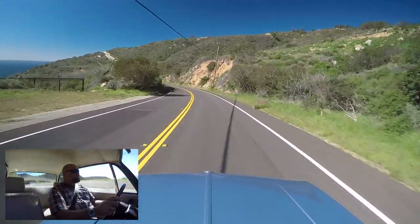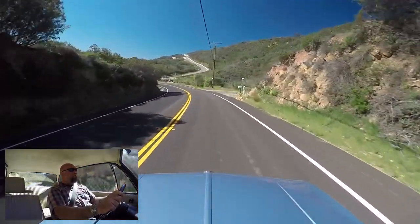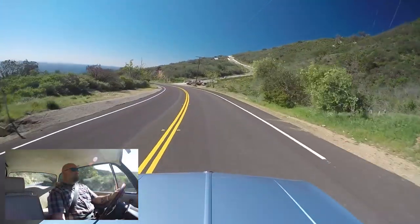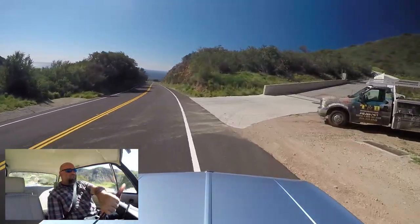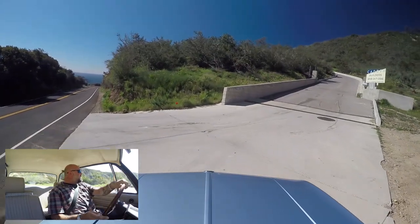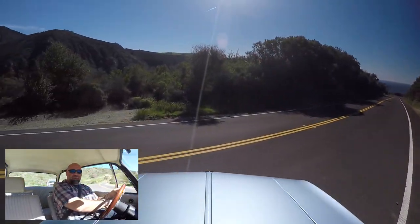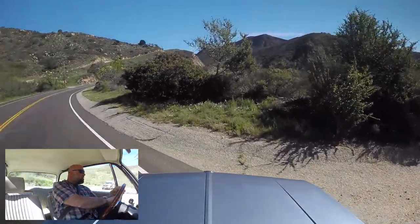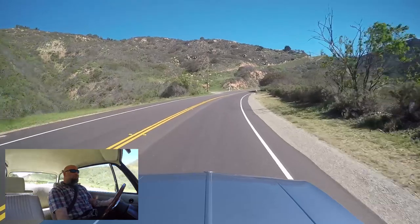This thing's a riot. No power steering, but great turning radius. Full throttle. On power.